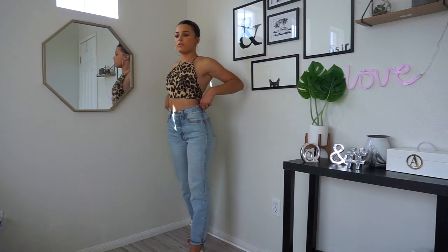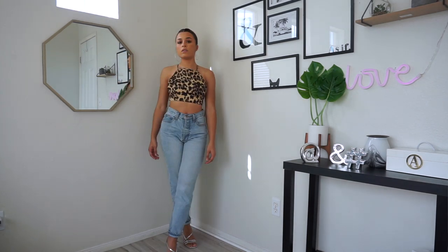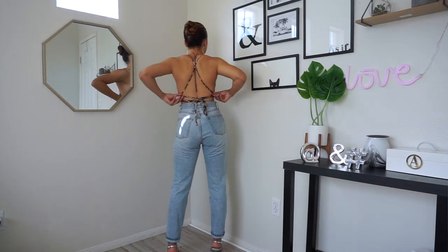Lastly we have this super cute leopard halter top — again giving us those 90s vibes. I love anything leopard and cheetah print. This is a size 6, US 2, and it's adjustable. I love how the back is open but has a crisscross so you can make it as tight or loose as you want. It's really simple. I don't think it's see-through but there might be some light-dependent sheerness, so you could pair it with a stick-on bra just in case.